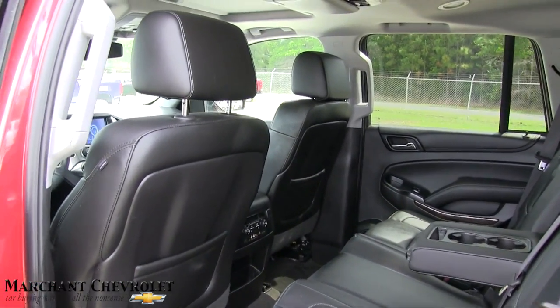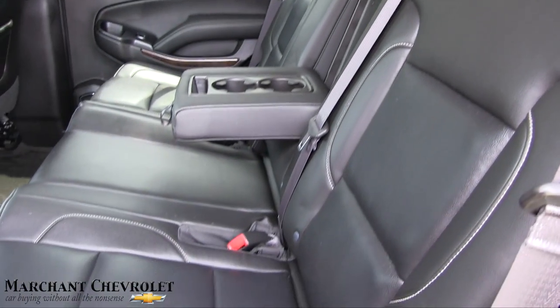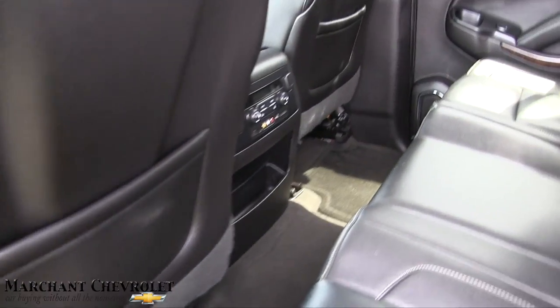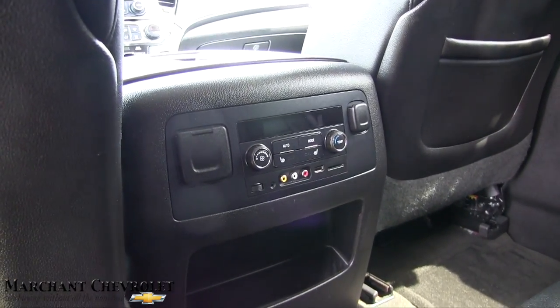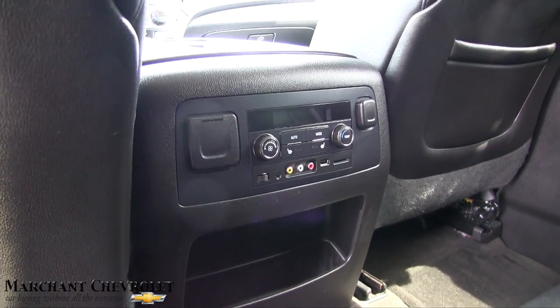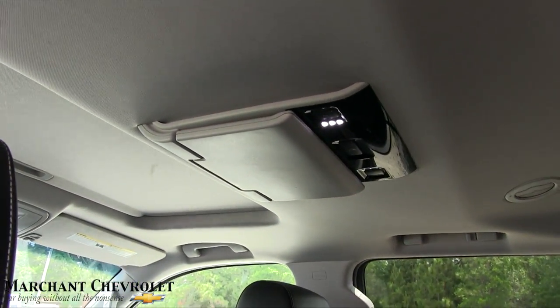I always tell people, come on down and see it for yourself — take it for a ride after watching the video. The sales guys are experts and will go over all the features and controls with you to make sure you're buying the right car for you and your family. It does have rear air, rear heated seats, and rear DVD.